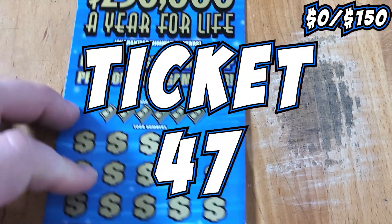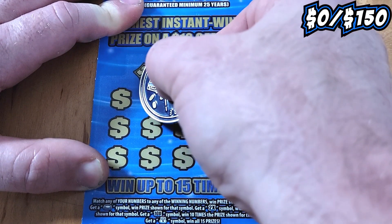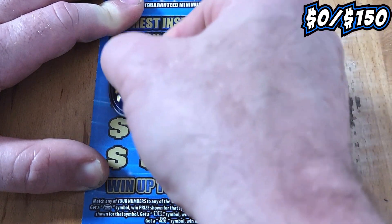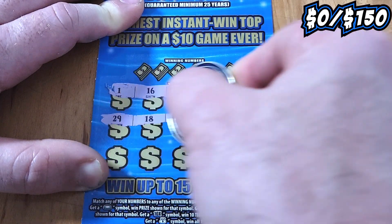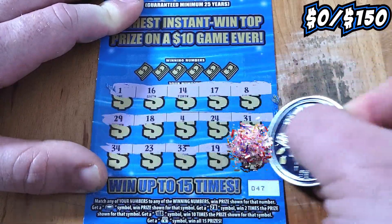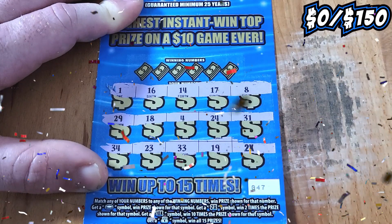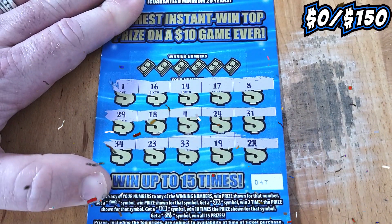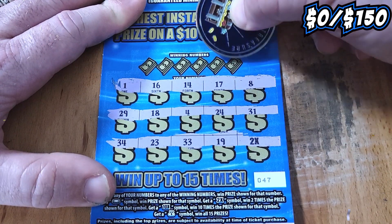Up next is ticket 47. Let's see if 47 can bring us a symbol. Nothing there on the top row, nothing on the second row. Third row — boom! We got one. We got a symbol. It's only a 2X, but there could be a $50 bill under there for a $100 winner. Let's see if we can get a match to go with it.